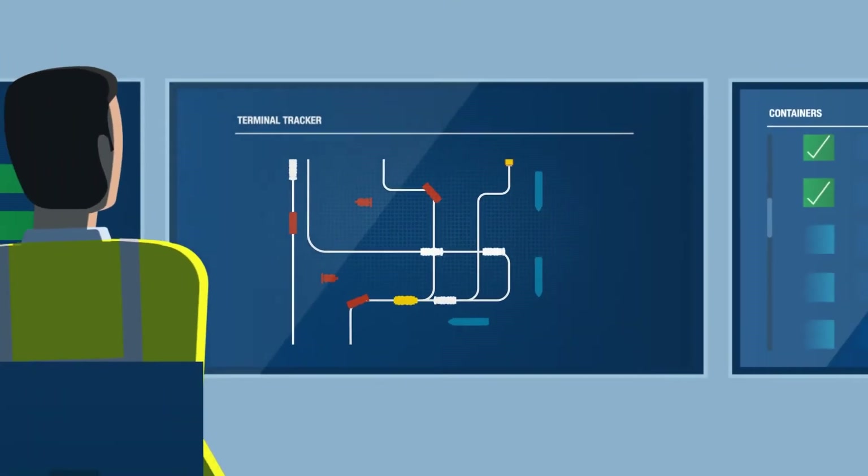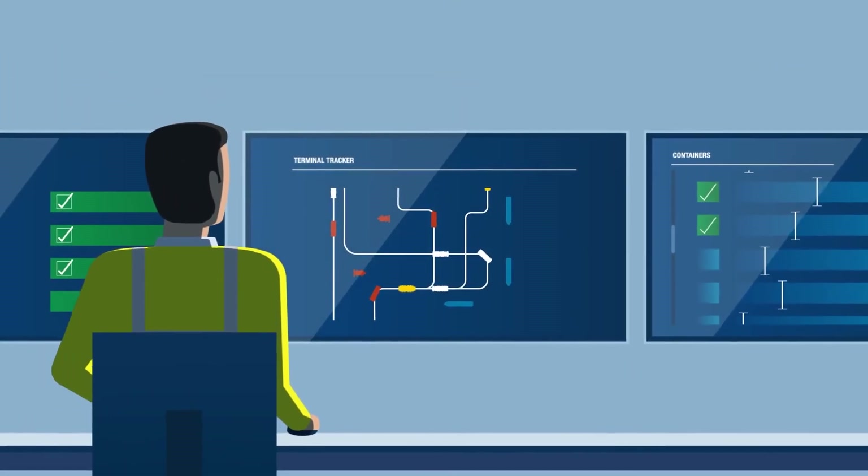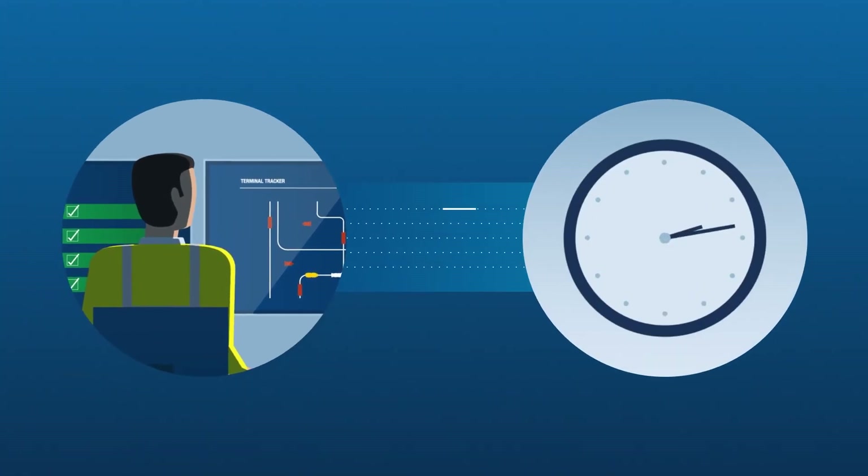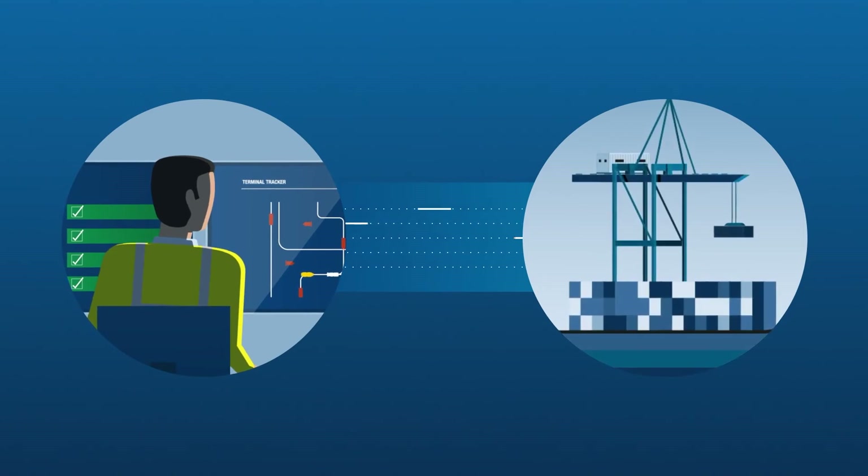Terminal Tracker gives James real-time visibility of the performance and status of assets, including over-the-road trucks, ensuring deadlines are met and lost containers are a thing of the past.